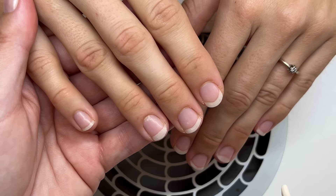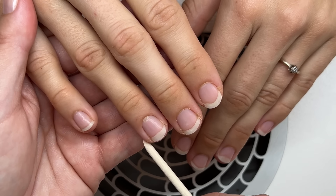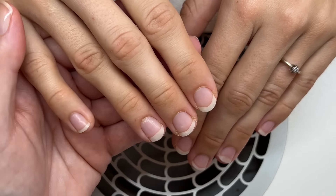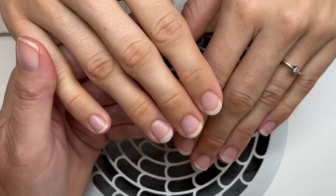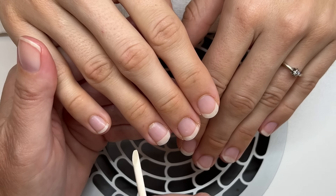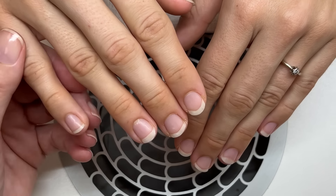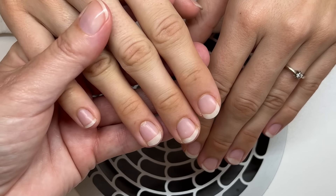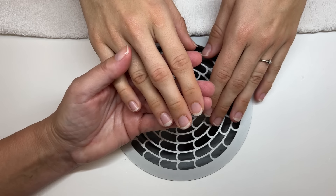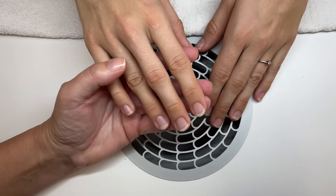She wanted to start taking care of her nails and change the shape a little bit. I would definitely not recommend using any gel polishes or anything like that, because this skin has an impaired skin barrier and those products are allergenic. When the skin is not 100%, that's not a good idea. So we're going to start with just shaping the nails.